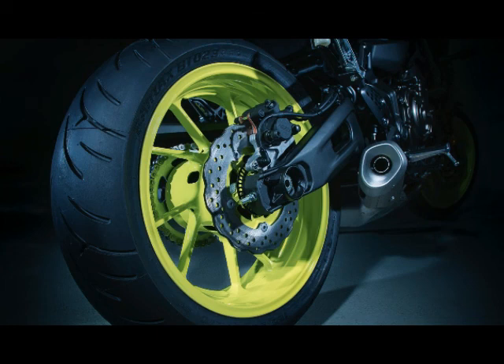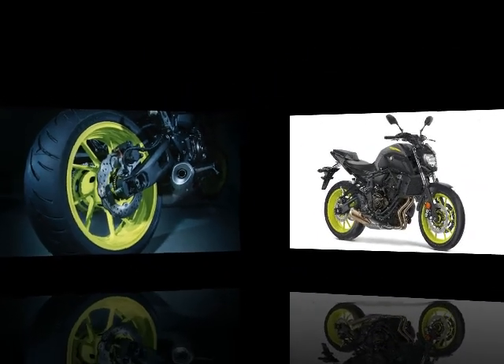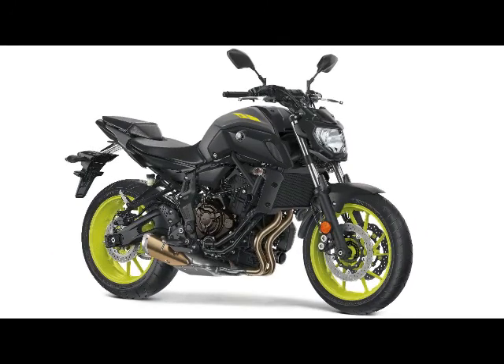Front Tire: 120/70 x 17 Bridgestone Battlax. Rear Tire: 180/55 x 17 Bridgestone Battlax.